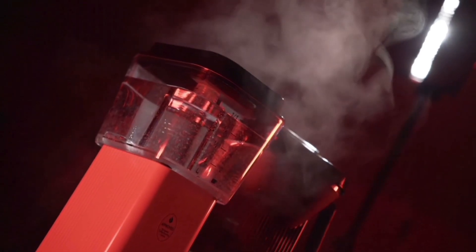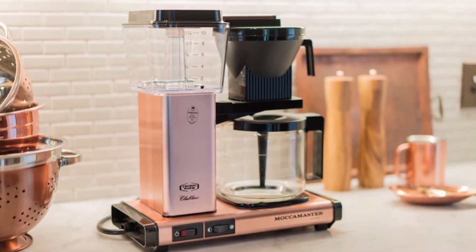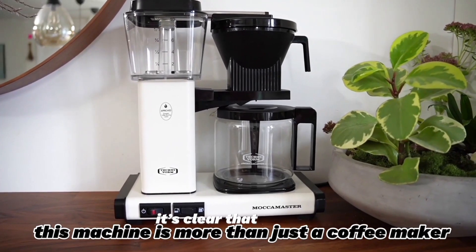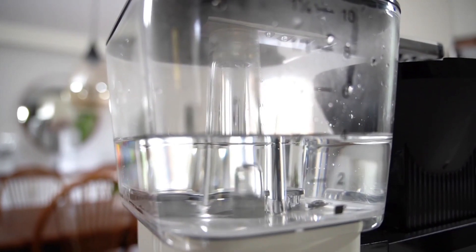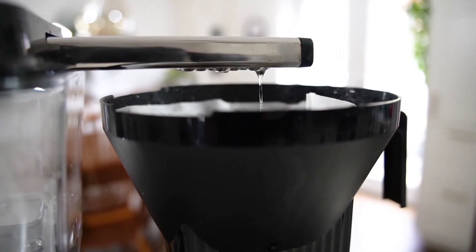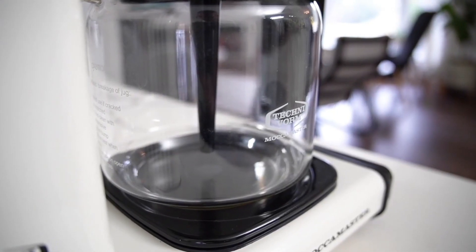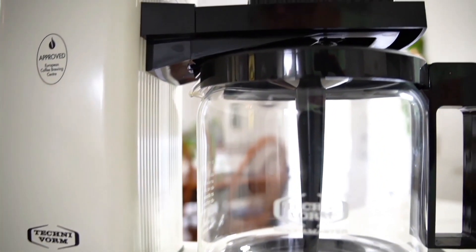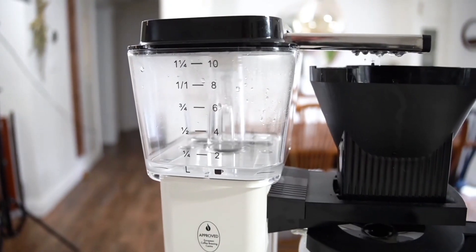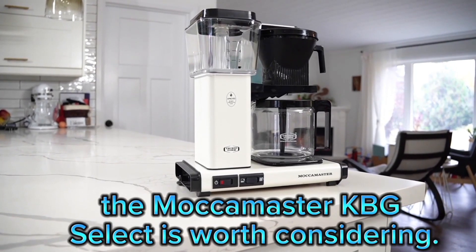It's the kind of thoughtful design that sets the Maka Master apart. After spending some quality time with the Maka Master KBG Select, it's clear that this machine is more than just a coffee maker — it's a blend of functionality, ease of use, and safety, all wrapped up in a sleek, stylish package that would look great in any kitchen. If you're in the market for a coffee maker that delivers consistently perfect coffee, offers flexibility in brewing volume, and is easy and safe to use, the Maka Master KBG Select is worth considering.